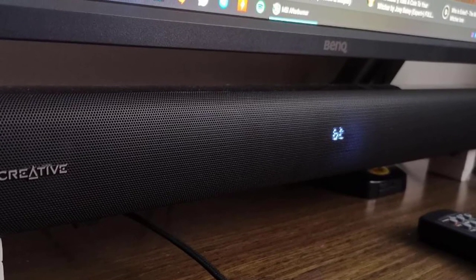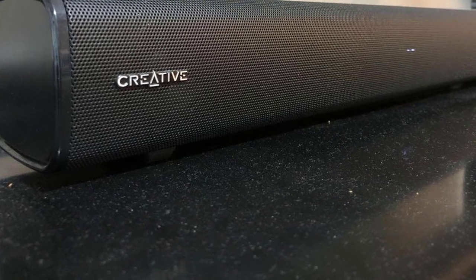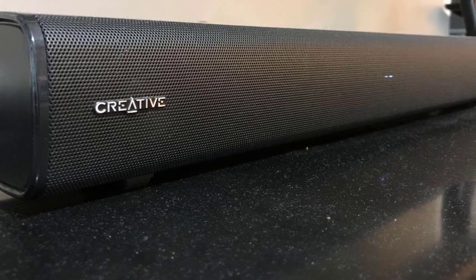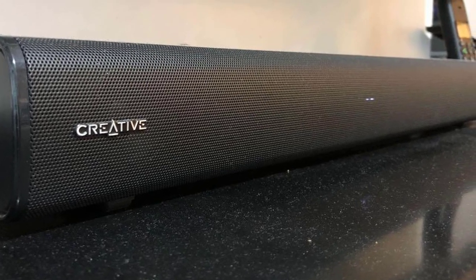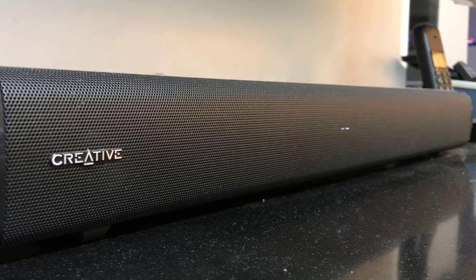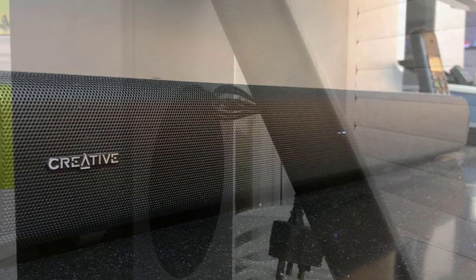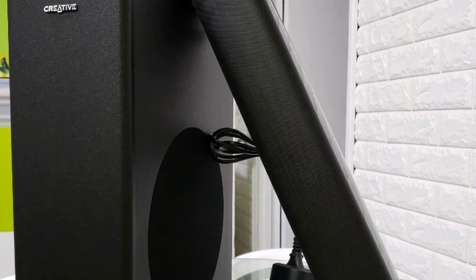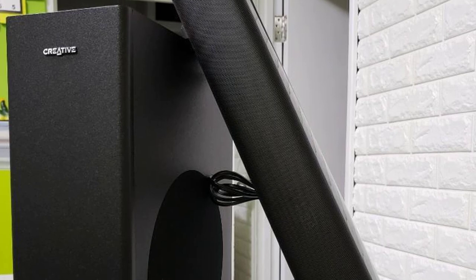This is most definitely a computer speaker. The subwoofer cable is the only one you'll run, as it doesn't have its own power supply. The bass speaker is tall and thin, rather like a PC case, with a bass reflex port at the bottom and no controls on it. Everything in this system is handled by the remote, with basic on/off, input switching, and volume controls on the end of the speaker along with a USB port.